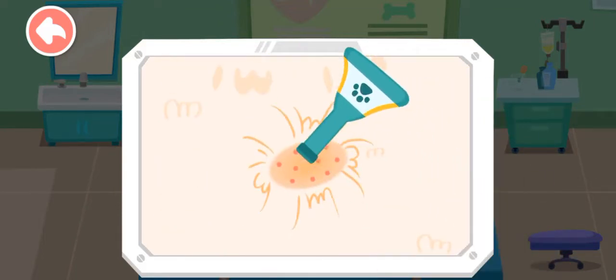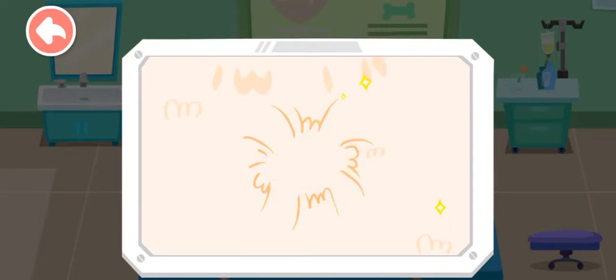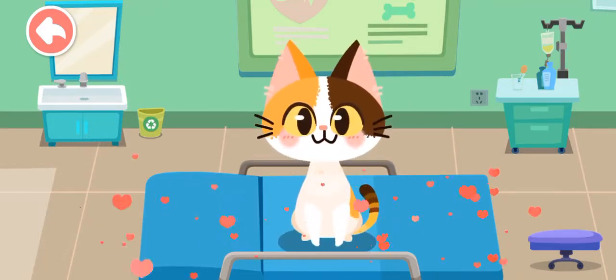The kitten's body is also infected. Let's apply some drops. Look! The kitten is feeling much better now.